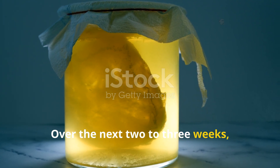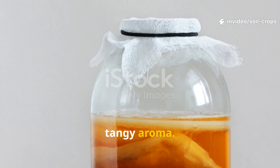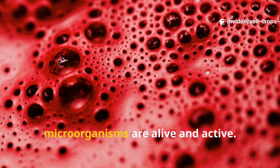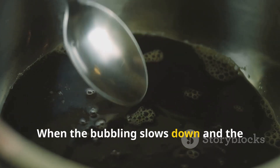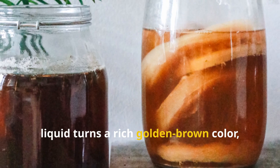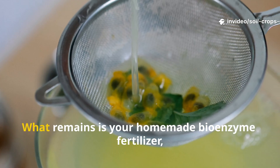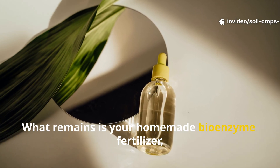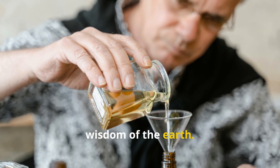Over the next two to three weeks, the mixture will bubble and release a pleasant, tangy aroma. Those bubbles are proof that the microorganisms are alive and active. When the bubbling slows down and the liquid turns a rich, golden brown color, strain the mixture through a clean cloth to remove the pulp. What remains is your homemade bioenzyme fertilizer — a true liquid gold straight from the wisdom of the earth.